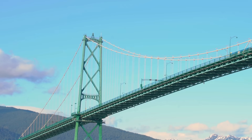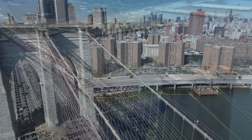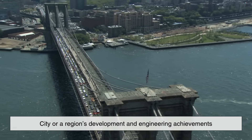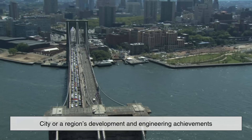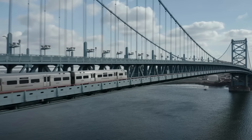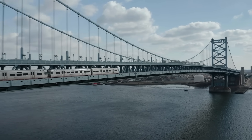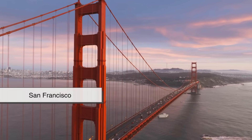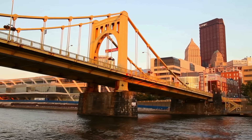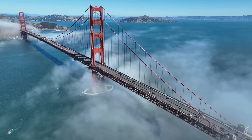Let's not forget, too, that many of these old bridges are historical landmarks. They tell the story of a city or a region's development and engineering achievements. Preserving them through maintenance and painting helps retain that history while still serving a practical purpose. Cities like San Francisco, New York, and Pittsburgh all boast iconic painted bridges that are not only functional but also beloved parts of their skyline.